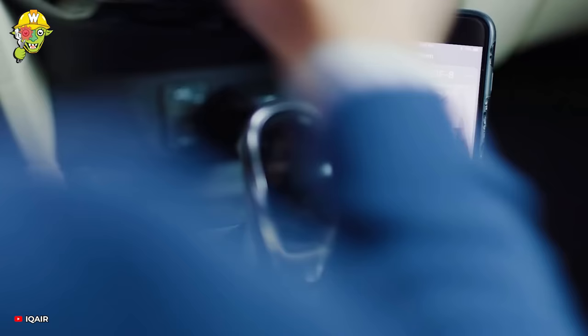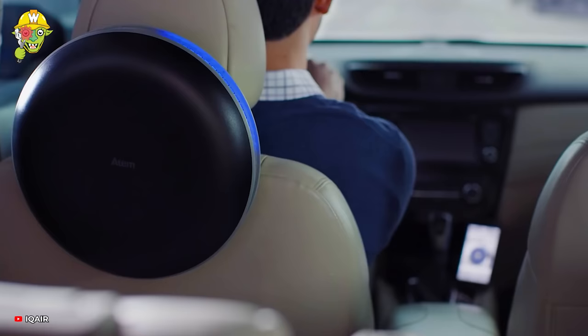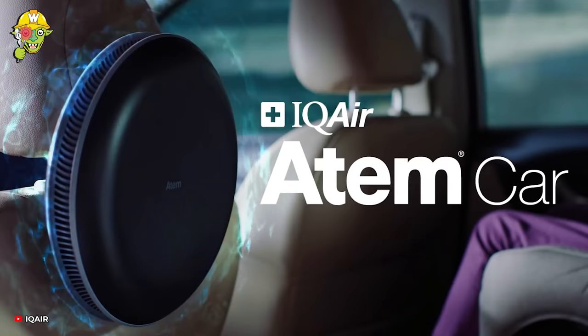Experience fresh air with IQ Air Atom. The device's sophistication ensures that the car's atmosphere remains fresh.